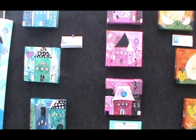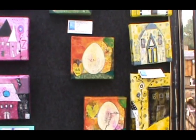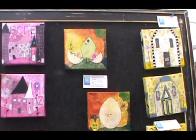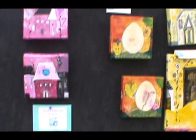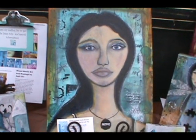I have some of my little villages, and my little chicken pieces, and some of my new portraits that I just did.